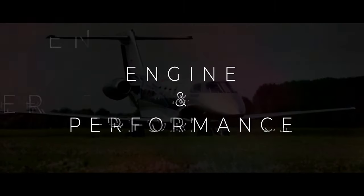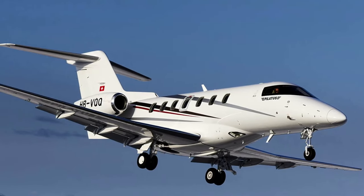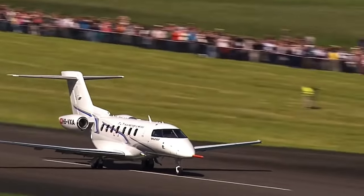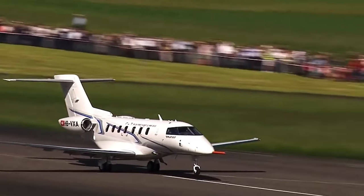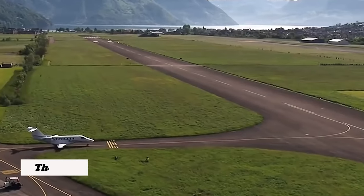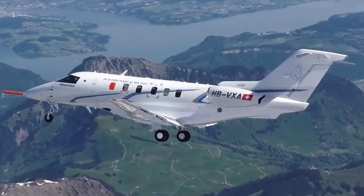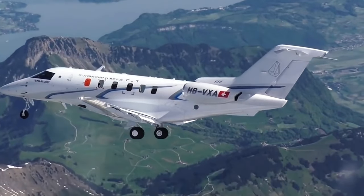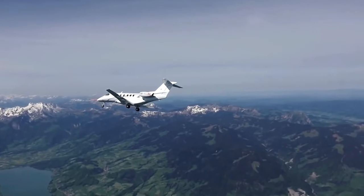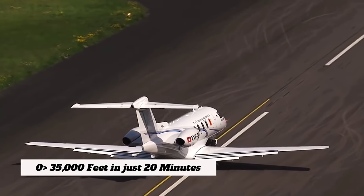Engine and Performance. Moving on to the powerhouse of the Pilatus PC-24 — its engine and mind-blowing performance. At the heart of its performance is the Williams FJ44-4A QPM turbofan engine, an absolute beast capable of delivering a whopping 3,400 pounds of thrust. In real terms, that means this jet can climb from zero to 35,000 feet in just about 20 minutes — like zipping to the cruising altitude of many commercial airliners in the blink of an eye.